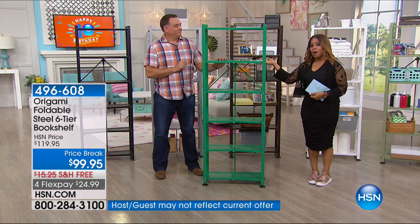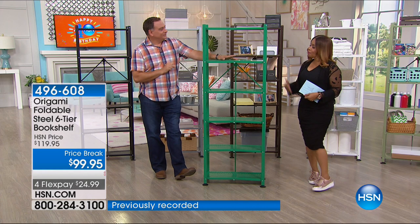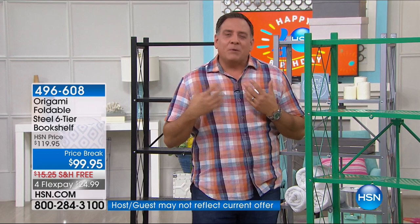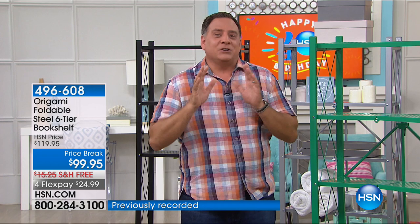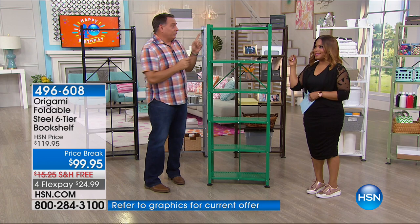Luke Caputo is the solutionist and origami guest expert presenting the bookshelf today. Customers actually inspired this design — the original origami racks were very big and strong but didn't fit in smaller spaces. New colors available: emerald green — brand new this weekend — and sage green, also new. Teachers of the world, what a beautiful color for your classroom. We also have white, glossy and clean-looking; vintage bronze with flecks of gold; platinum — gorgeous with stainless steel kitchens; and classic black with a matte finish.